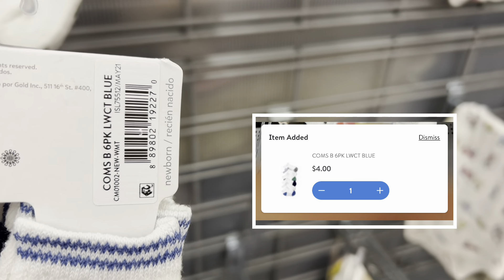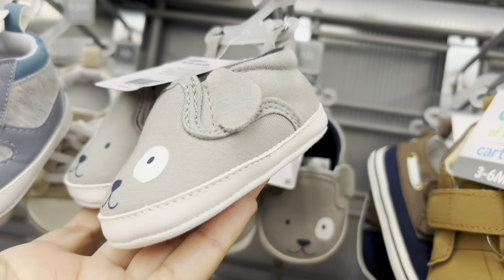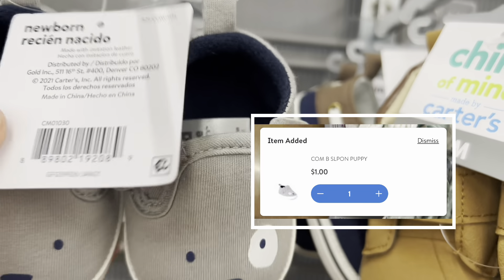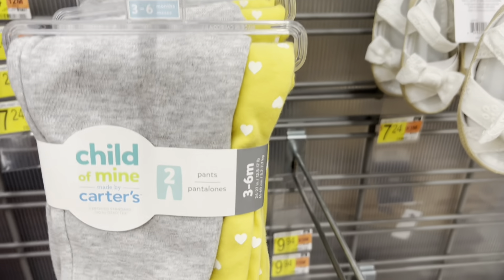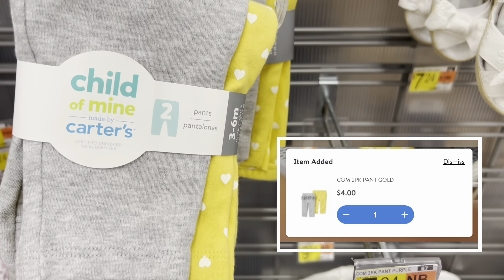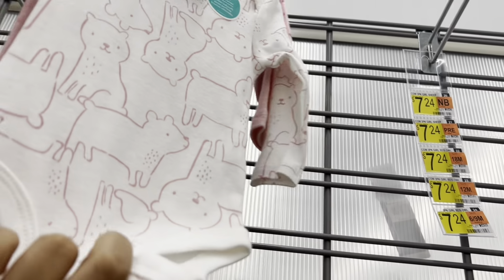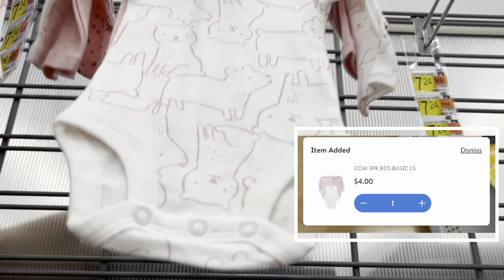I've seen a couple of people post on Instagram, so I just decided to go after work. The only shoes that rang up for a dollar were super cute. I'm just going to keep on going back and hopefully score some awesome deals for my friends. I have a family member having a little boy and a couple of friends having girls, so I want to make them baskets.